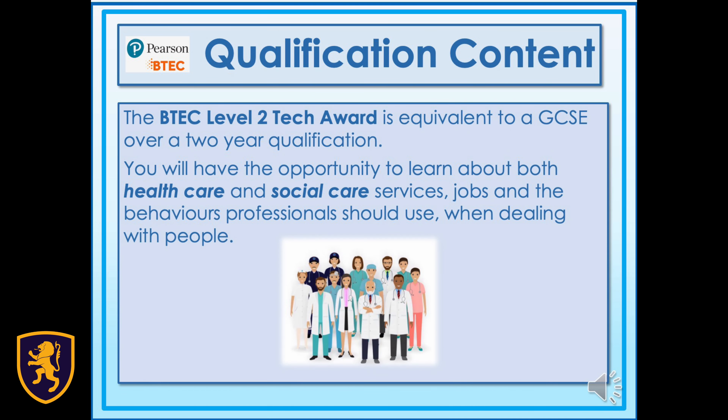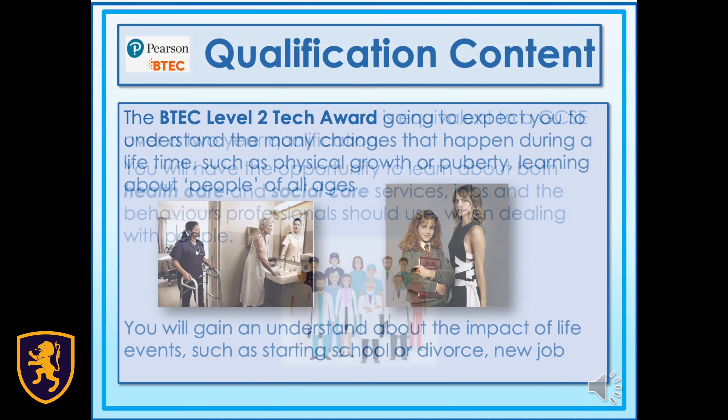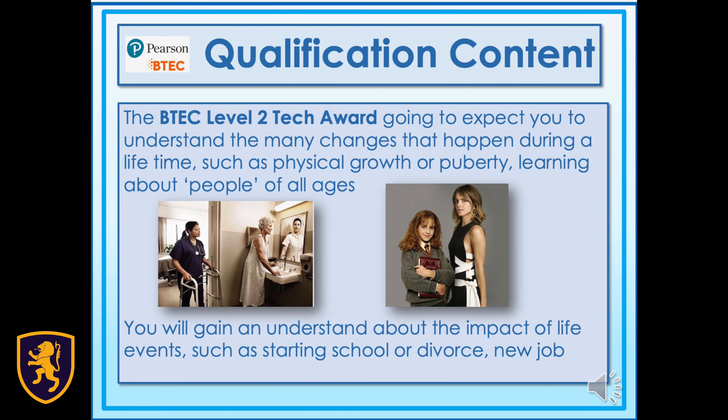The BTEC Level 2 Tech Award is equivalent to a GCSE over a two-year qualification. You will have the opportunity to learn about both health care and social care services, the behaviours professionals use and the careers available. The BTEC Level 2 will expect you to understand the many changes that happen during your lifetime, such as physical growth, puberty, and learning about people of all ages.